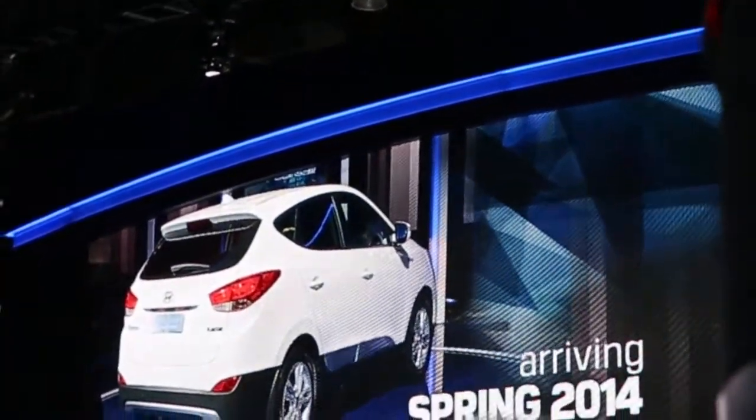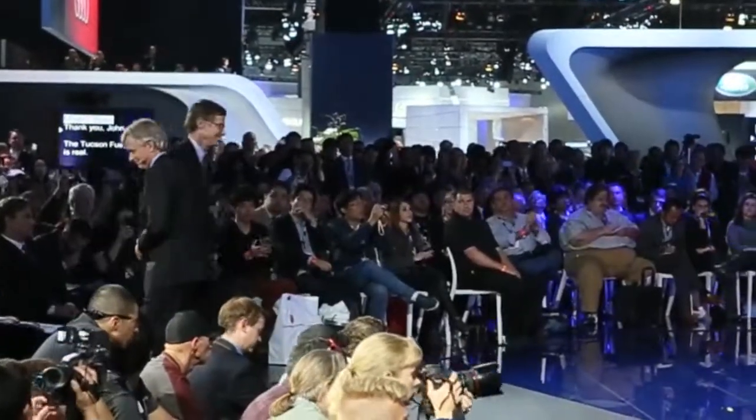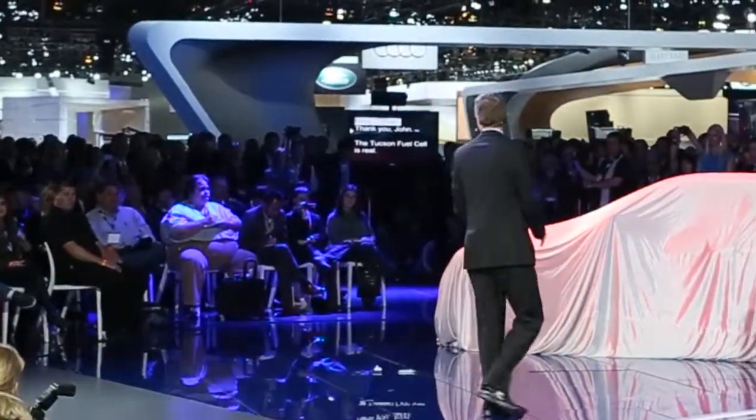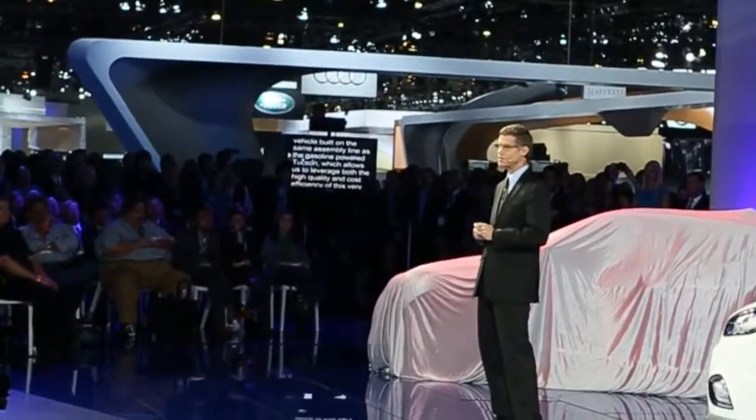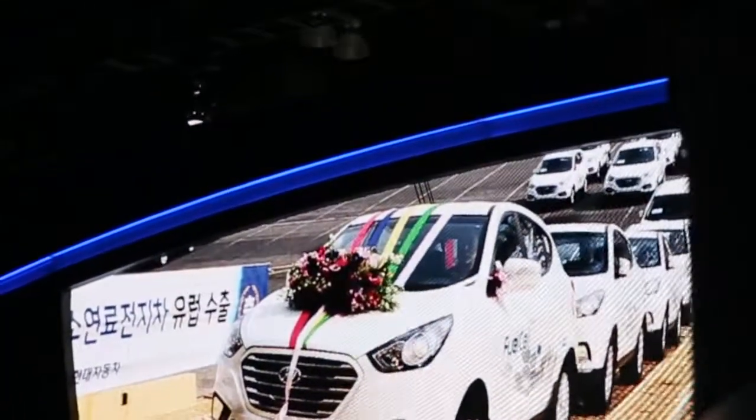And it's on its way to Hyundai dealerships — not in 2015, not in 2016 — this coming spring. To tell you about our revolutionary vehicle, I want to welcome our Vice President of Product and Corporate Planning, my good friend, Mr. Michael Bryan. The Tucson fuel cell vehicle is real. It's here, and it's ready for business. It's a production vehicle built on the same assembly line as the gasoline-powered Tucson, which allows us to leverage both the high quality and cost efficiency of this very popular vehicle line. It just happens to have one of the most advanced powertrains in the world.